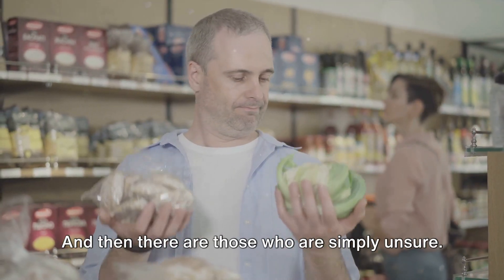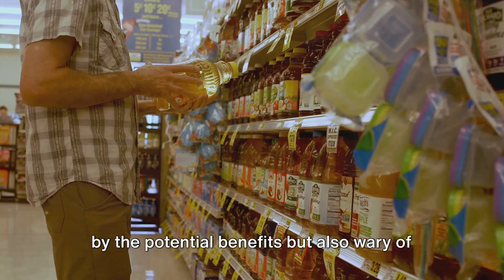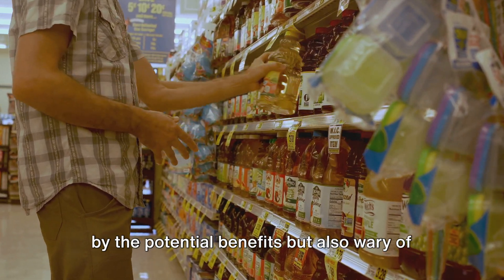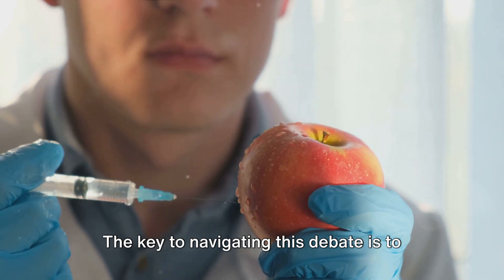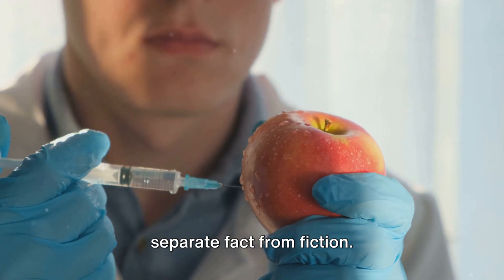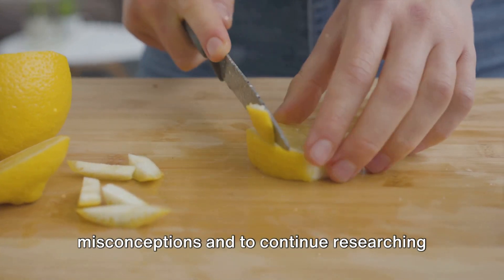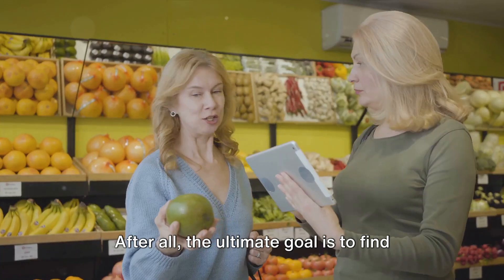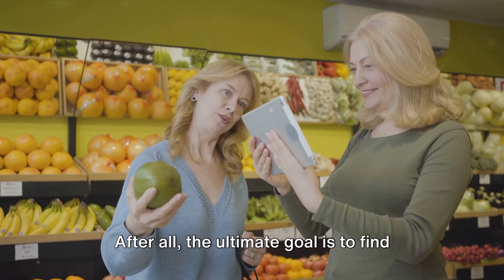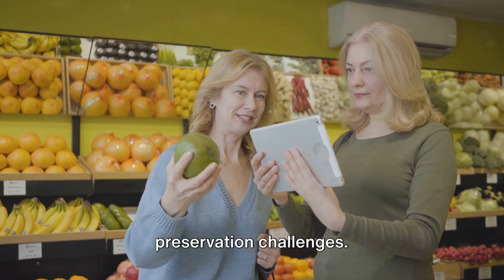And then there are those who are simply unsure — caught in the middle, intrigued by the potential benefits but also wary of the unknown. The key to navigating this debate is to separate fact from fiction. It's essential to address these common misconceptions and to continue researching and monitoring the effects of Apeel, and to find sustainable and safe solutions to our food preservation challenges.